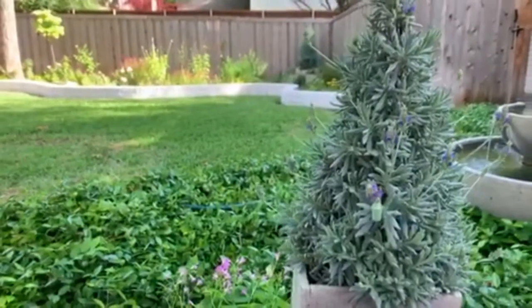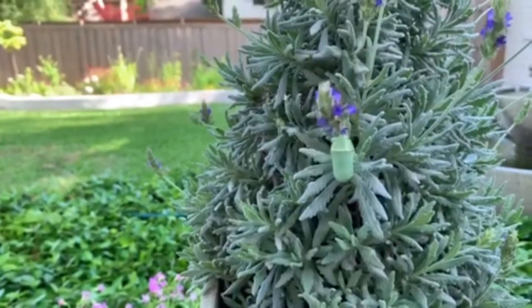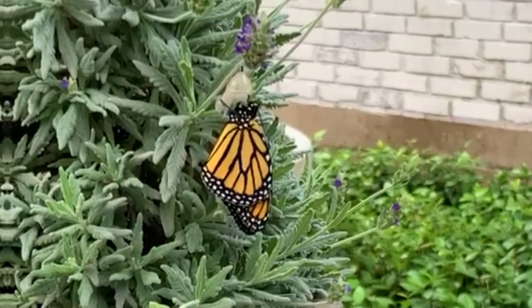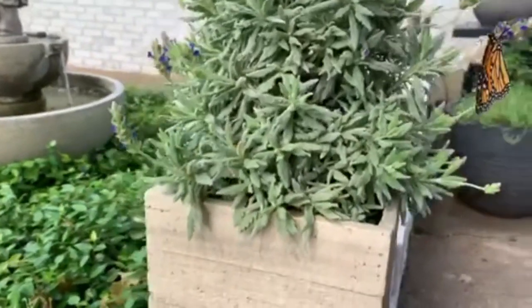This one has already cocooned itself. And here he is, fresh out of his cocoon. Bold and beautiful.